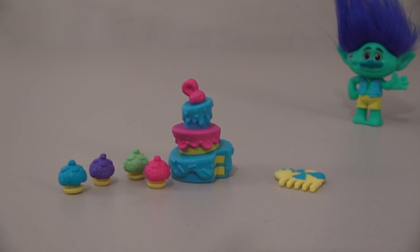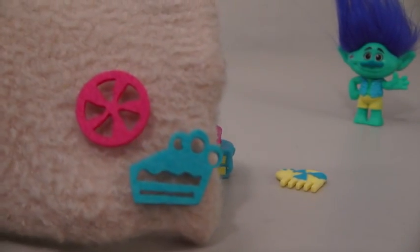Alright, so it looks like all that's left are some accessories! Here we get a cool looking cake, some cupcakes, a comb, and some weird plastic decoration things!